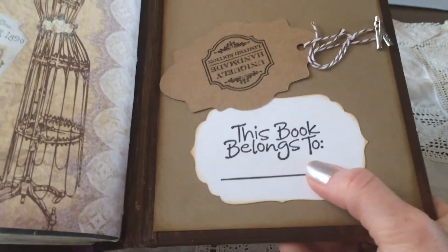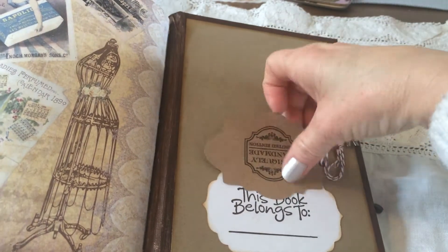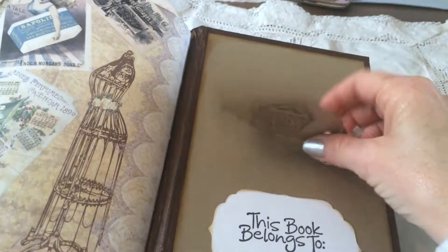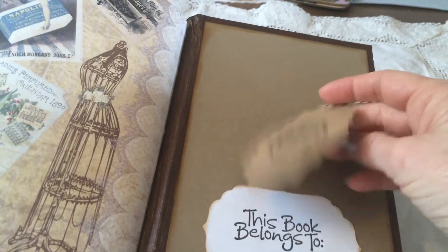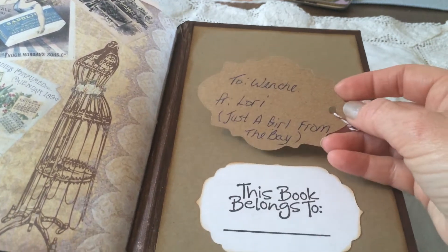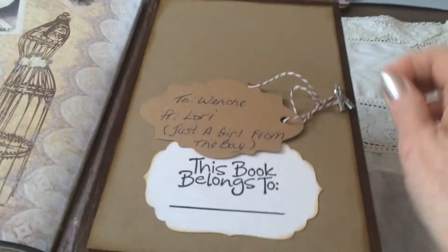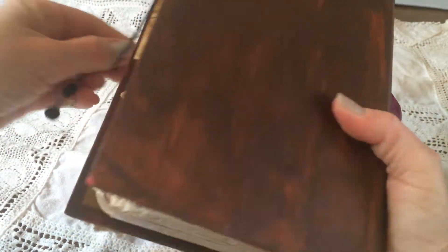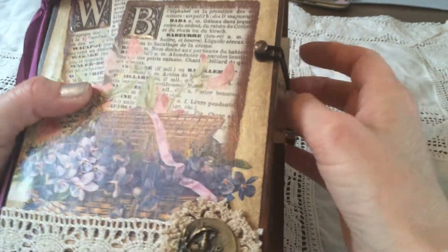'This belongs to me.' Thank you. And Lori, why don't you sign your books? She gave me this one — 'uniquely handmade, limited edition.' A stamp — 'to Venke from Lori, just a girl from the bay.' So I tied it around her closure — maybe I will glue it down here because she didn't sign it.